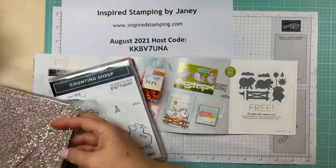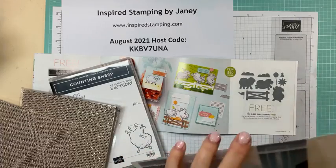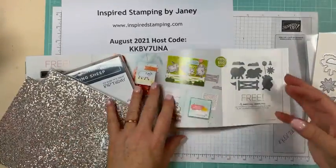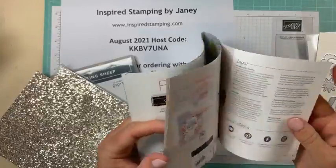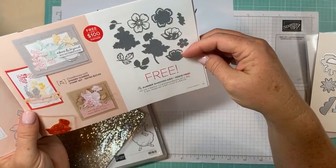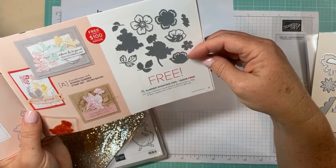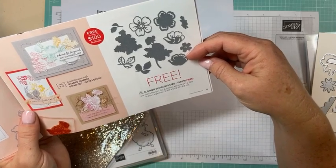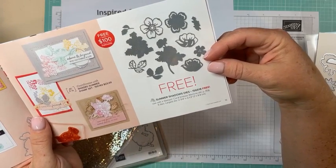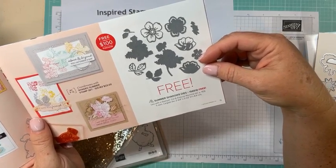Stampin' Up has warned us that there is a limited quantity of sheep dies and bedazzling specialty paper, so that's why I want to be sure to get them in front of you. There's also a limited supply of these summer shadows dies that coordinate with the annual catalog stamp set called Shaded Summer, which is on page 75 of the annual catalog. These products are limited supply — they will run out.